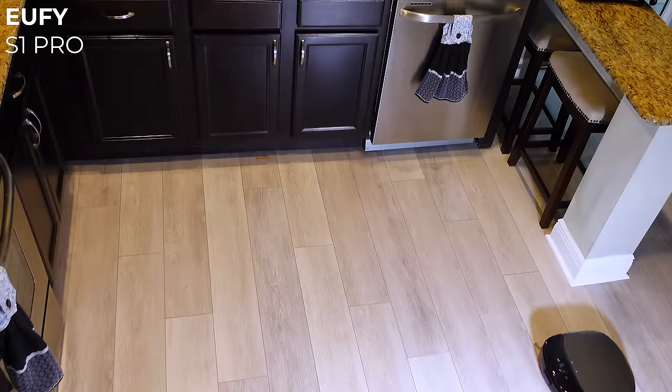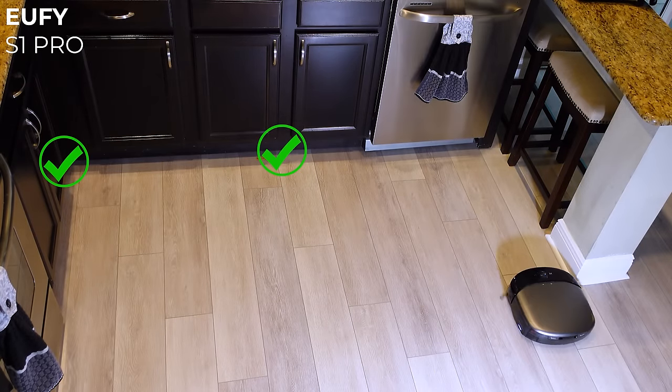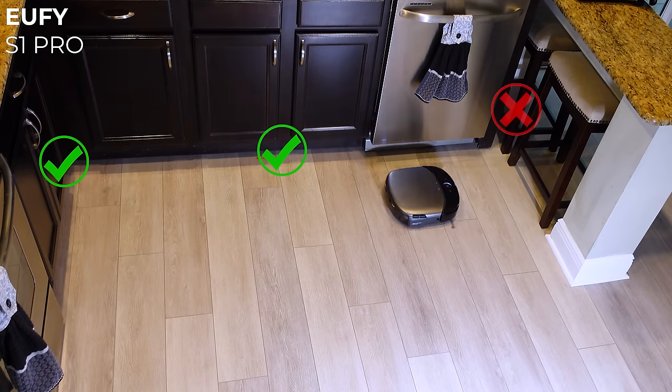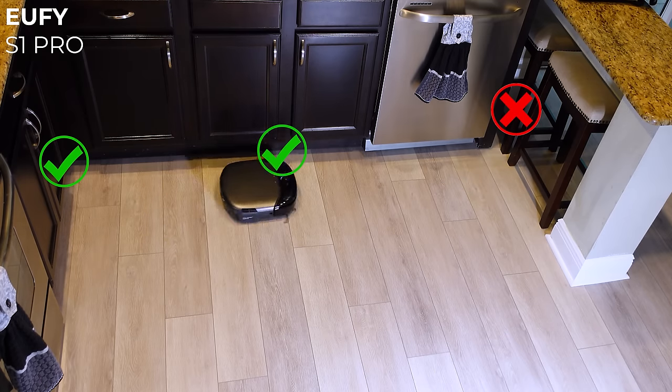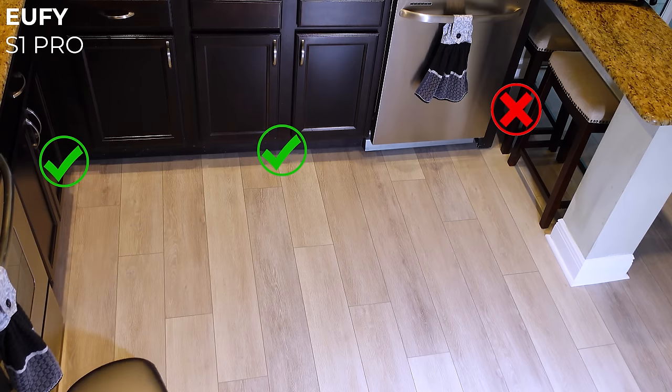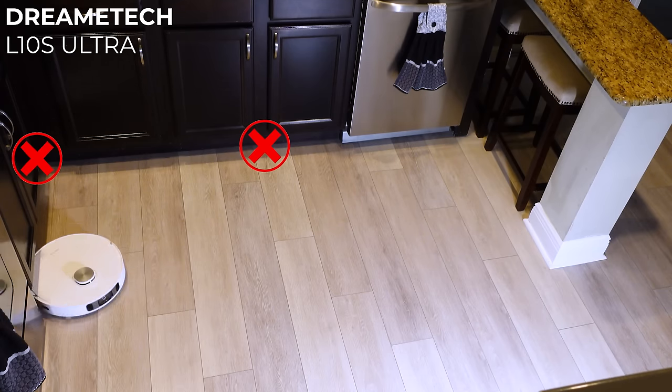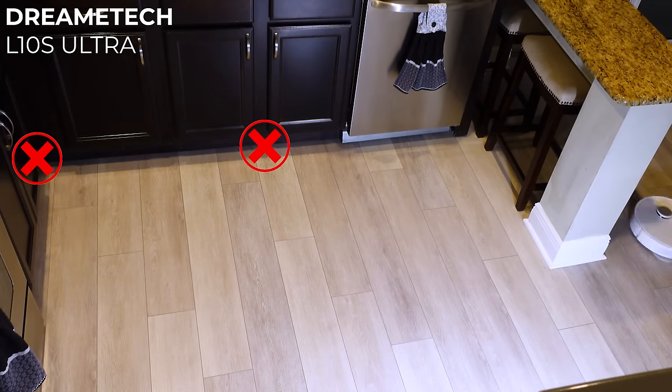The Eufy S1 Pro completely cleaned the corner and under the sink, and it partially cleaned by the oven and under the first stool, but for some reason didn't attempt to go under the second stool — though on a second run it had no problem cleaning under both. The worst edge performance by far came from the DreamTek L10S Ultra, which completely missed the corner and under the sink, partially cleaned by the oven and the first stool, and only completely cleaned under the back stool.